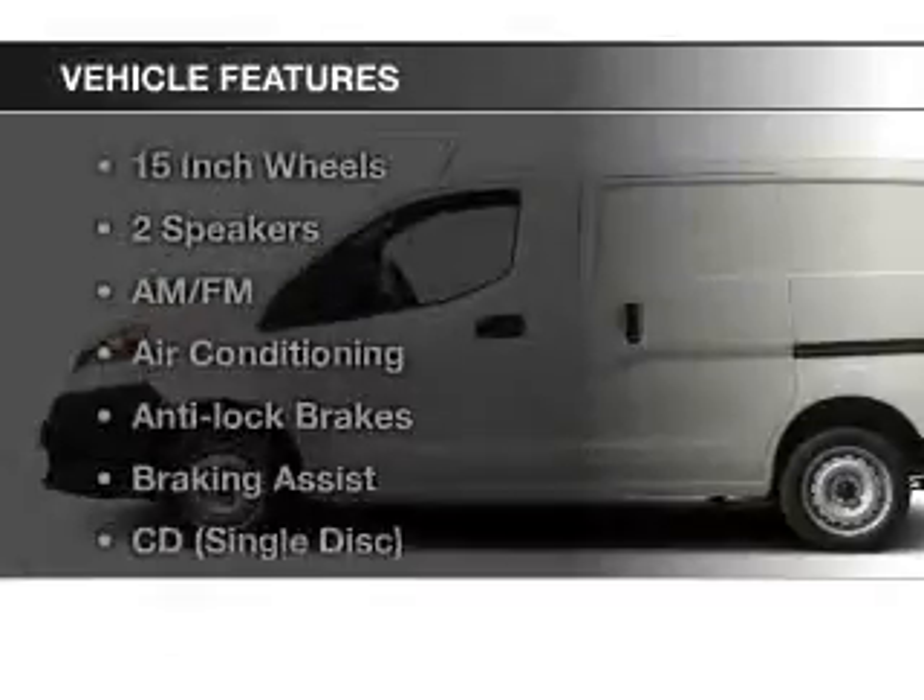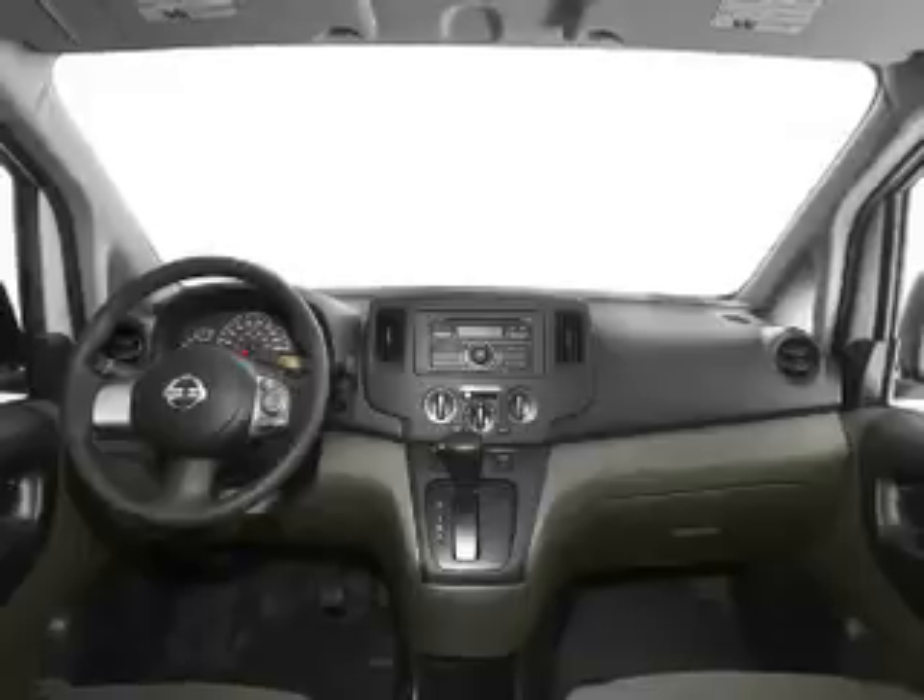Plus enjoy these notable features that are included in this vehicle: power windows, AM-FM stereo, power steering, and air conditioning.